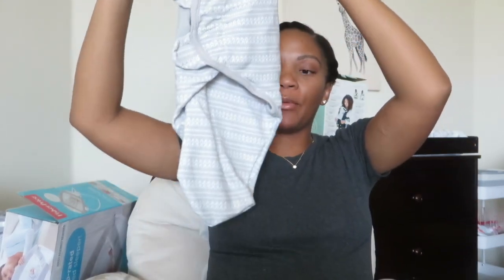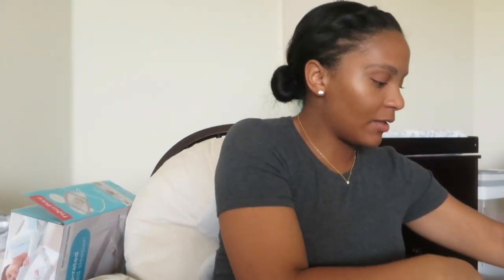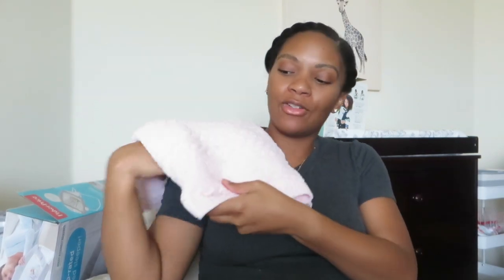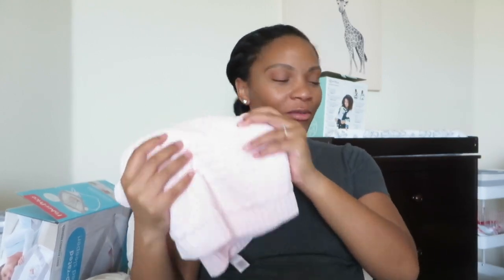We don't really use muslin swaddles for swaddling because my first daughter really hated being swaddled. This time for swaddling we're going to use the Swaddle Me — I just got one pack because I don't know if this baby will like to be swaddled. It's just velcro, really easy to wrap them up without dealing with blankets. Also I want to mention this really cute super soft blanket from Nordstrom Baby, which we got as a gift. This baby is going to have a lot of soft blanket hand-me-downs from my first daughter, so it was nice that she has her own special one.